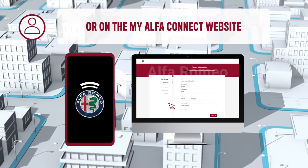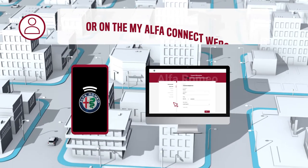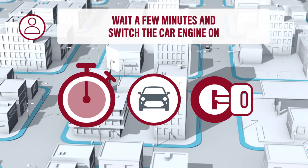At the end, you will receive a confirmation email. Wait a few minutes and switch the car engine on.